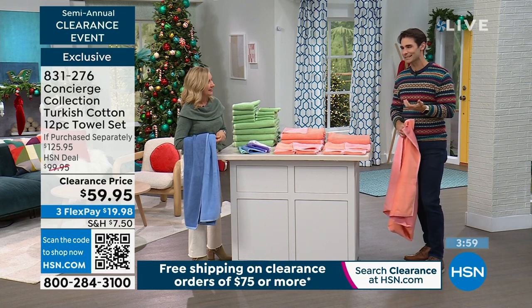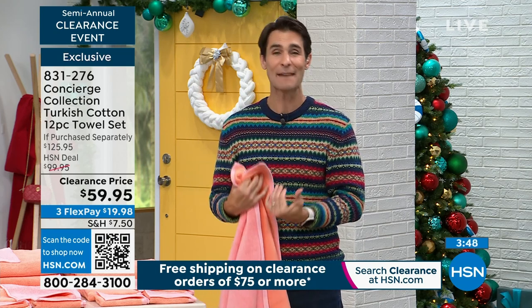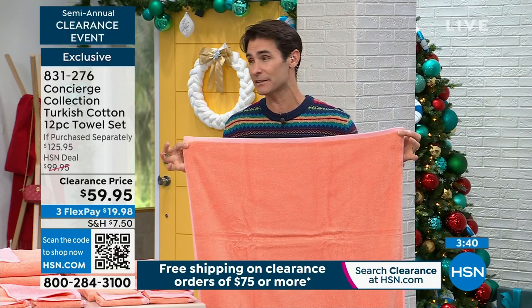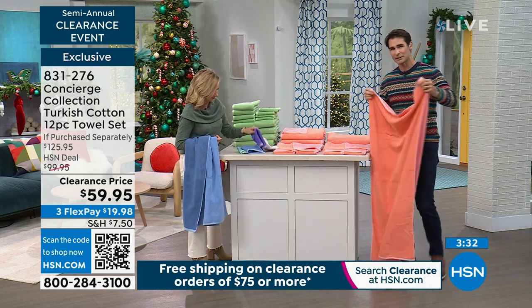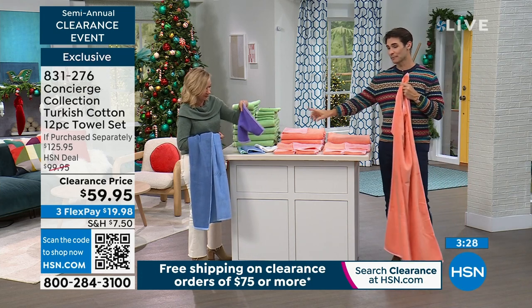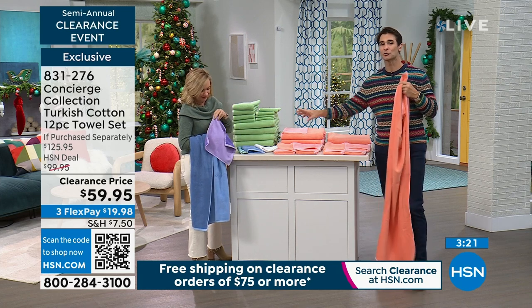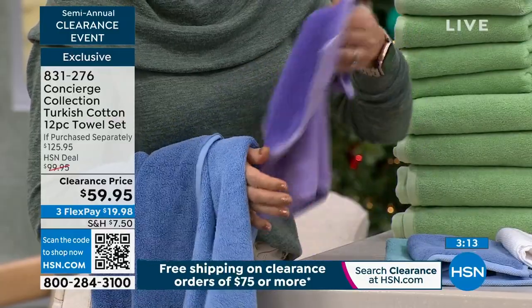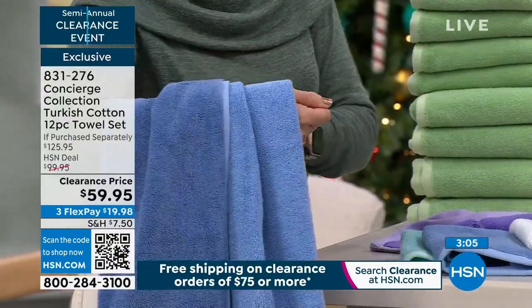I just see this as like a self-care thing. We talk about self-care — when you're going to look forward to going into the bathroom, taking that bath, getting out and wrapping yourself up in this, or starting your day with great Turkish cotton for $59.95. Blue and lavender are getting the most orders right now. If you have your eye on the blue, any minute now we're going to have less than 100 left. I wouldn't even call in — use the item number, use the QR code, use the app to make sure you get your blue.